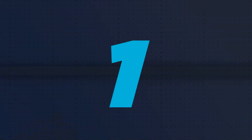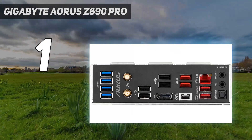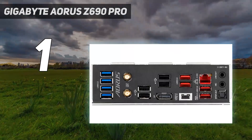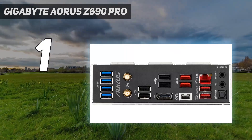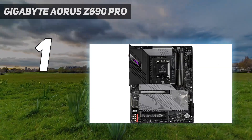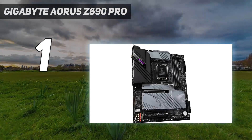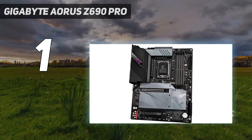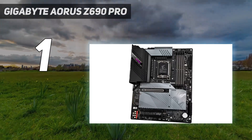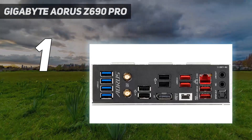And number 1: the Gigabyte Aorus Z690 Pro. Considering its recent extensive price cut, the Gigabyte Aorus Z690 Pro is our top choice for the best motherboard for gaming. What once sold at a hefty $330 rate is now available at most retailers for around the $239.99 mark, making this fully featured model a top choice for any Alder Lake user.